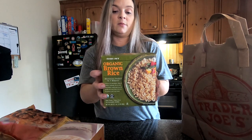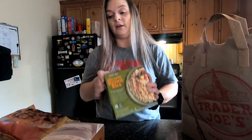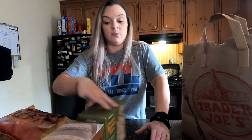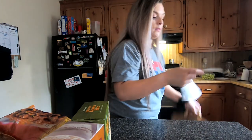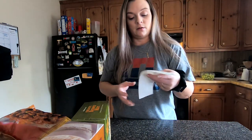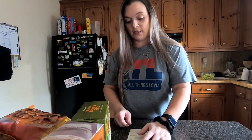Then, organic brown rice. I've never had it, but I've seen it on Shannon Rose — she was showing a recipe that she had made and she's using this, so I decided to pick it up. So I spent $103.32.